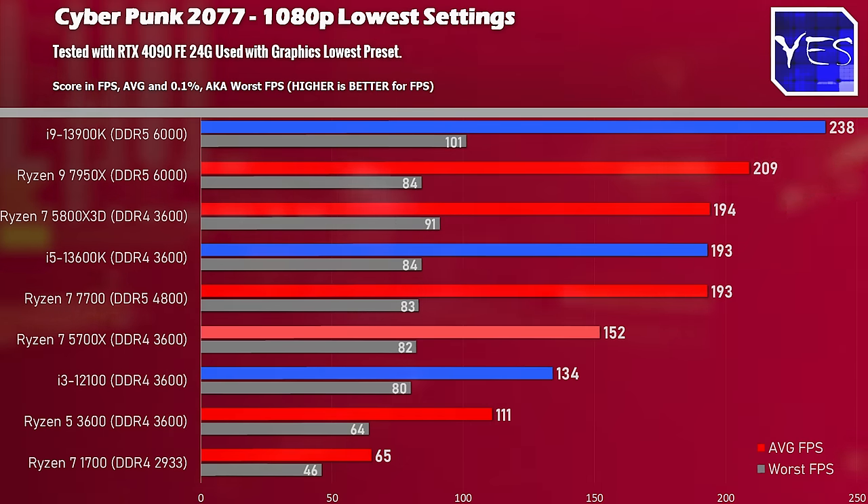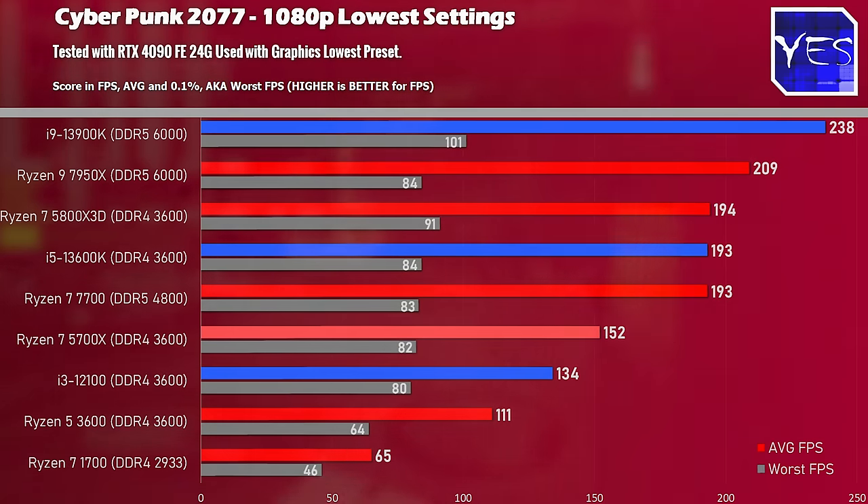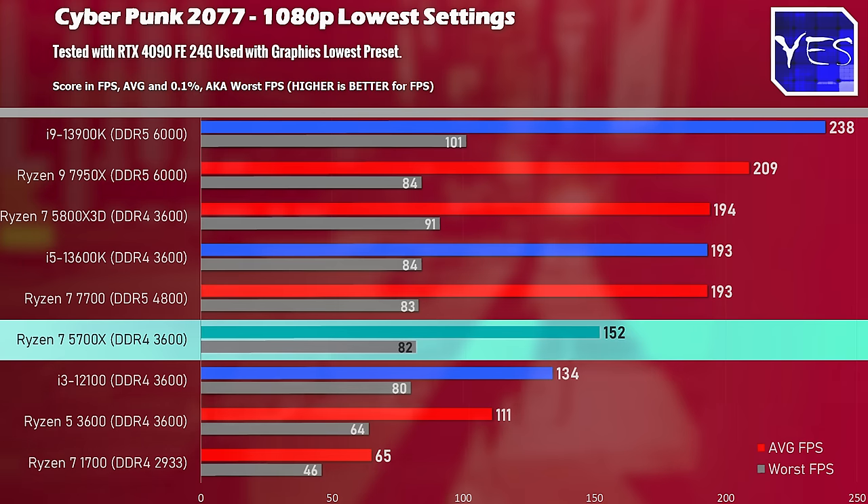On Cyberpunk 2077 at 1080p lowest settings, we've got 152 average FPS and the 0.1% lows are also nothing to sweat about, coming in over 80. This is going to give you a really smooth experience, coupled with DDR4 3600 MHz — which is the sweet spot I recommend. People will have no problems when they lock in those XMP profiles across the range of CPUs shown here.